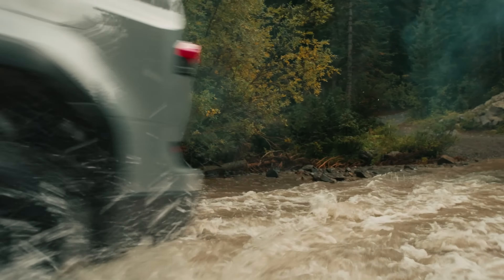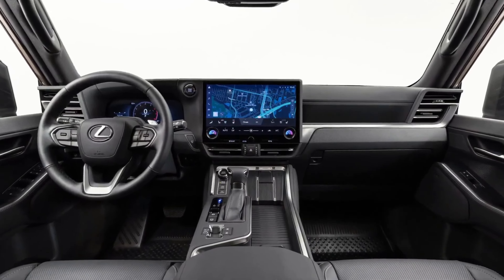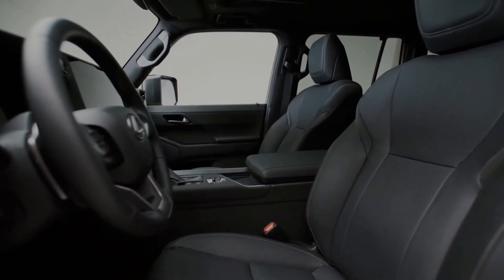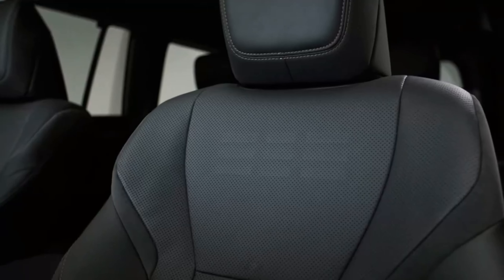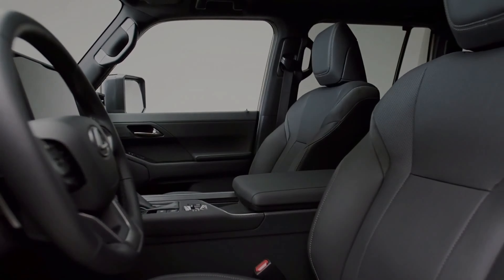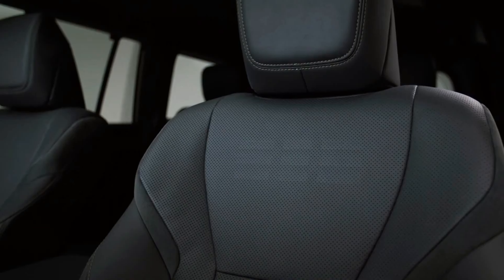The GX finally feels like a modern luxury SUV. The 2024 model incorporates a 14-inch touchscreen integrated with Lexus Interface technology, offering wireless Apple CarPlay and Android Auto. High-end trims provide semi-aniline leather upholstery, massage seats, a Mark Levinson audio system, and advanced safety features like the Lexus Safety System+ 3.0.